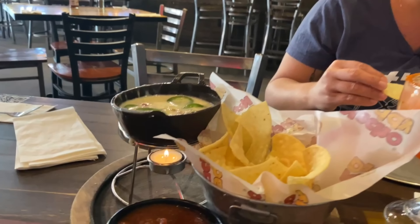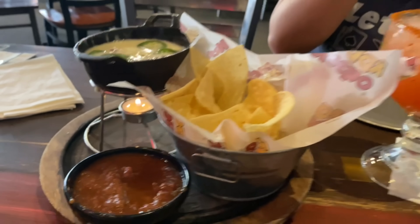Chips and salsa — you can't go wrong with it. That queso is really good. And they do bring out a candle to keep it warm, which is very cool.